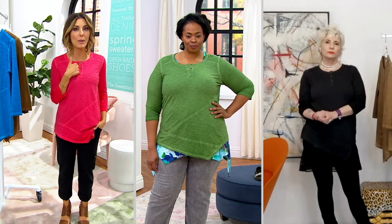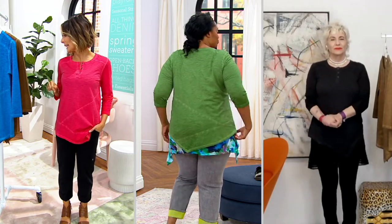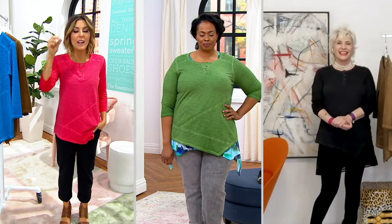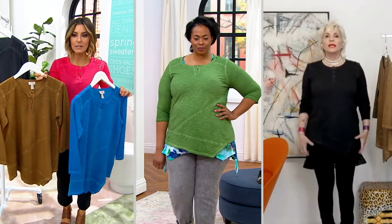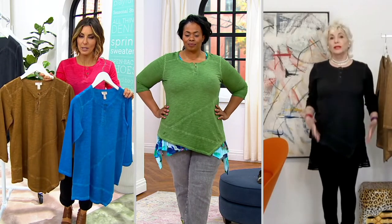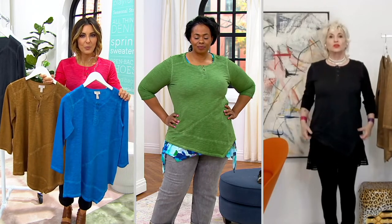I wear an extra extra small, by the way — I'm 5'2 and a half. Meshonda is in the green, it's called Cactus Green — so good, and that cactus size is a 1X on Meshonda at a height of 5'10". Lori is wearing the really popular black, in a small at 5'4 and a half. Truly, get your size for sure — unless you want something tighter or oversized, it's really true to size.